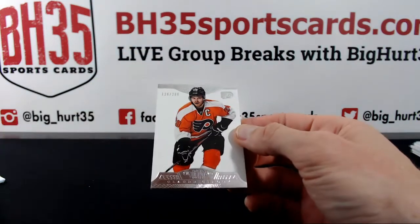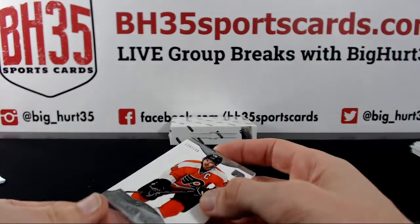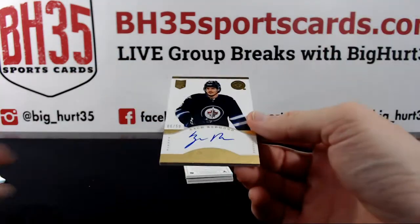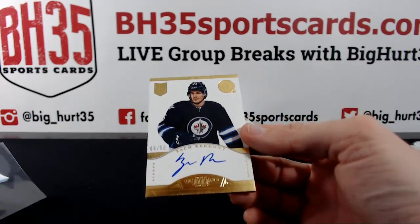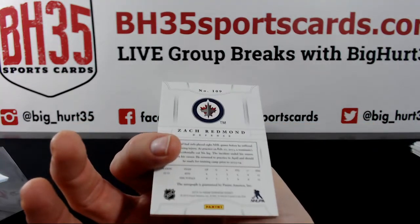Claude Girard to $299. Zach Redman for the Jets — where did the Jets go to? I forgot — that's the Jets, right? Yeah, it is.